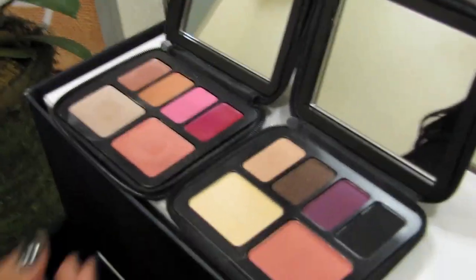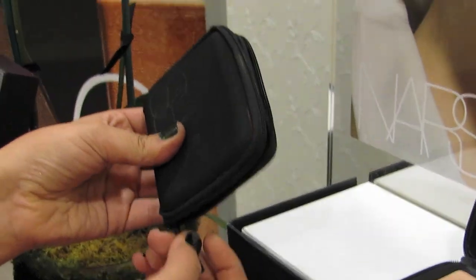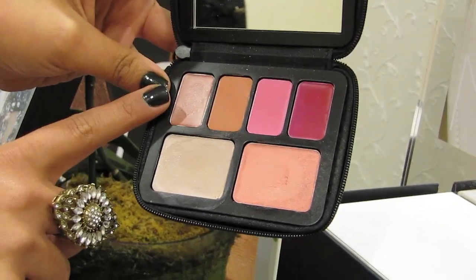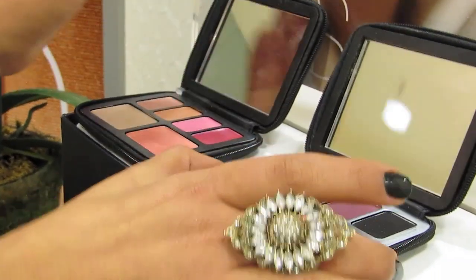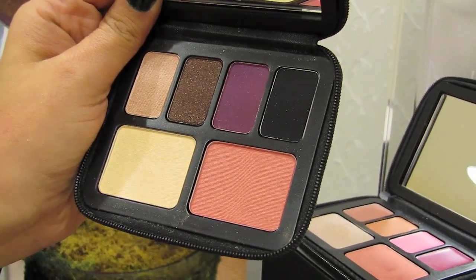We also have two palettes this season for fall, and a zipper — first time we're doing that. We have one called Beautiful Life with lips and two multiples inside. These multiples are used for the eyes, lips, and cheeks. We also have a palette for the eyes with the highlighter and the Orgasm blush.